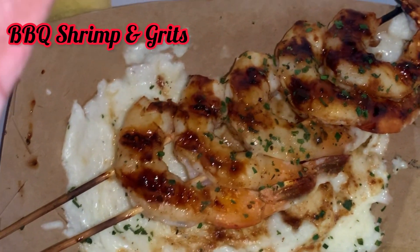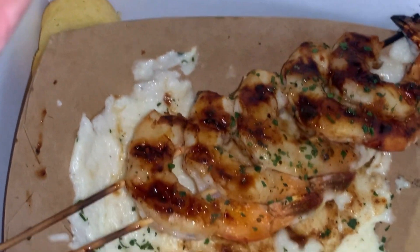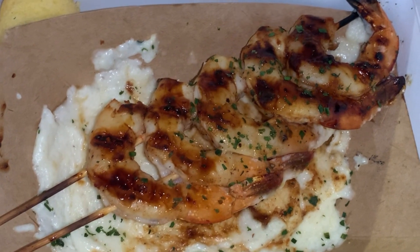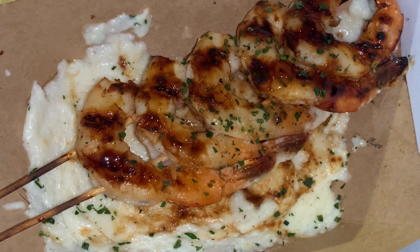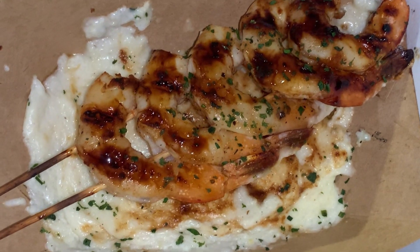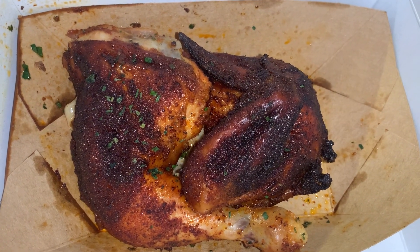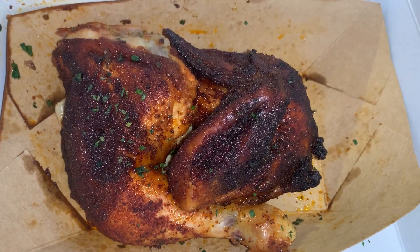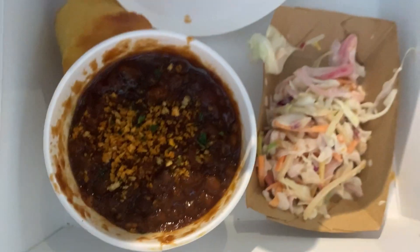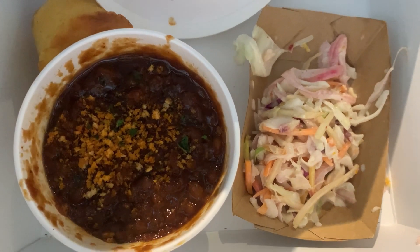Okay guys, this is the shrimp and grits — oh my gosh, it looks so good! They give you a little piece of cornbread as well. This is my first time having their shrimp and grits; I think it's a newer item on the menu. And look at the color on this chicken — it looks so good. There is so much seasoning and so much flavor — delicious!